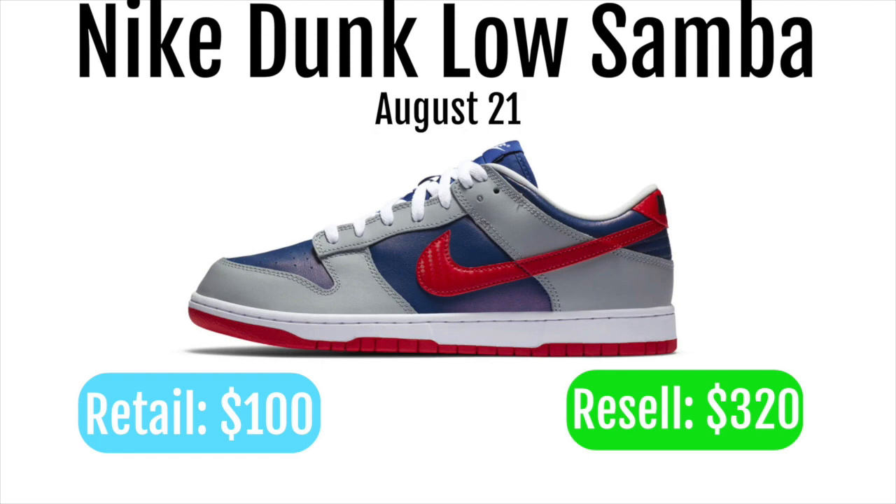In my opinion, this is a really nice shoe and I definitely think it'll resell for a lot. If you look at all the other Dunk Lows, they're all reselling for around the same price and I just think this is probably an even better looking shoe than some of these. It kind of looks like the plum but with a little bit switched around color blocking, and I just think it looks really nice.